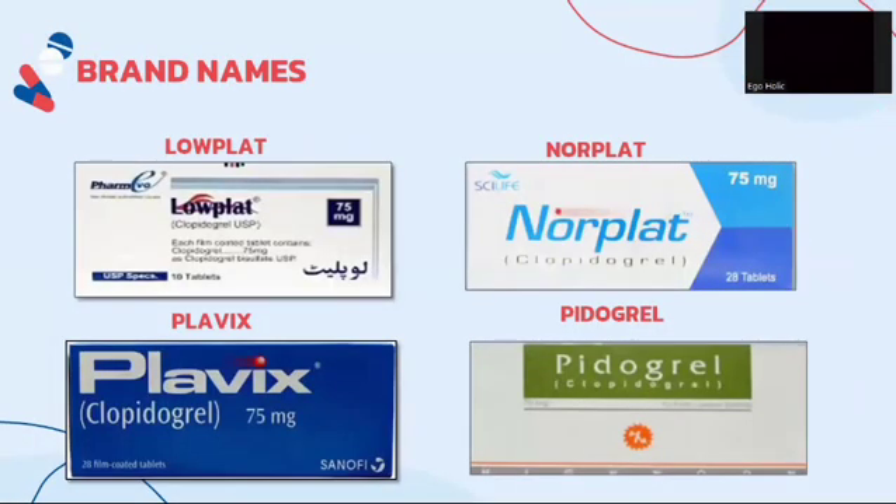Here are some brands selling clopidogrel: Lo-Plact, Nor-Plact, Clavix, and Pedogrel.